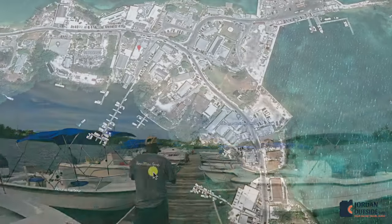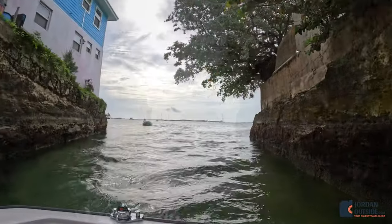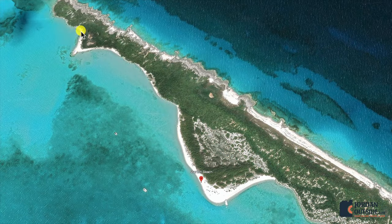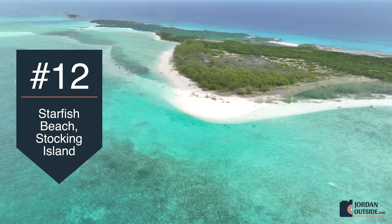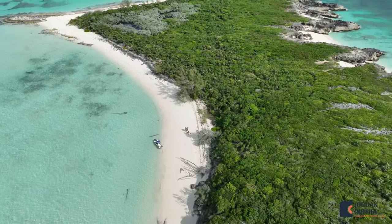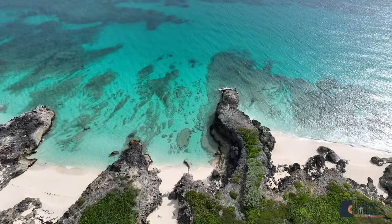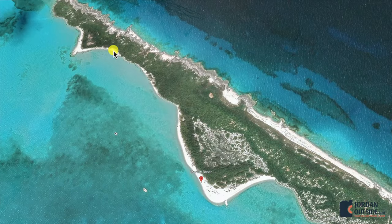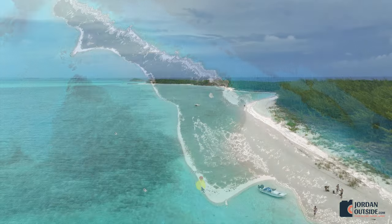In Elizabeth Harbor, you go out underneath a bridge and then into open water. We went to the north end of Stocking Island and explored North Beach first. Then we headed up to Starfish Beach, which did not disappoint — we found all sorts of starfish.